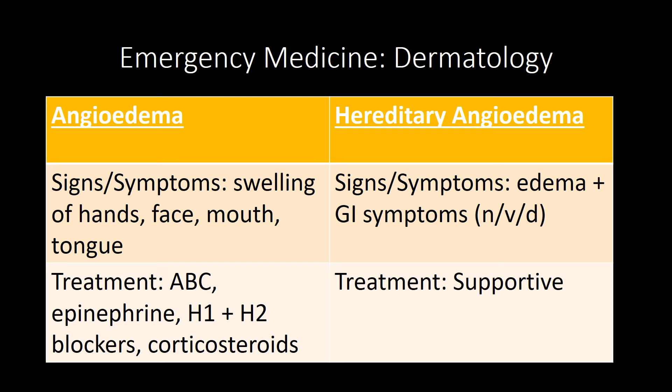Hello, this is a high-yield emergency medicine shelf review video primarily for dermatology. The dermatology content is tailored to the ER shelf and is separate from general dermatology. With that being said, let's get started.